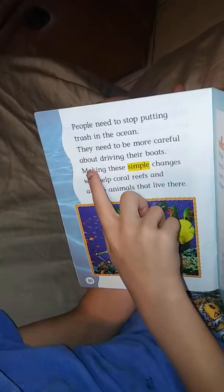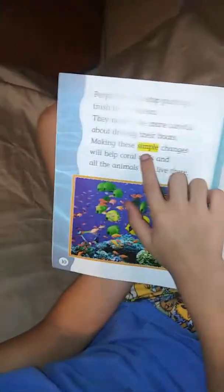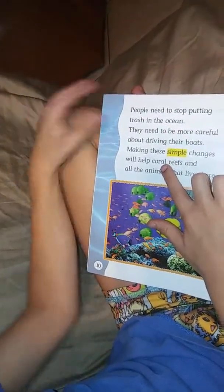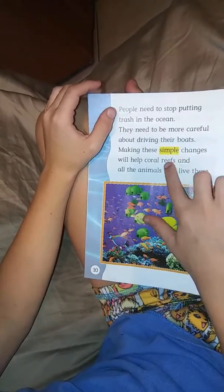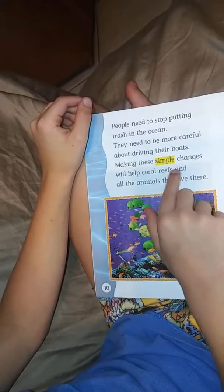Some people sometimes drive their boats over coral reefs. This breaks some of the coral and stops it from growing.